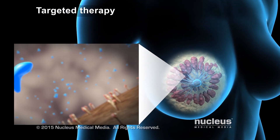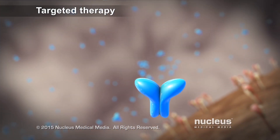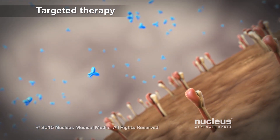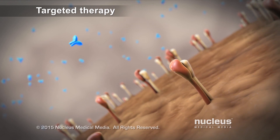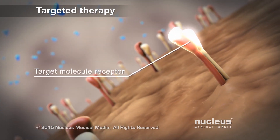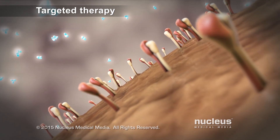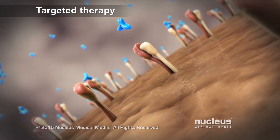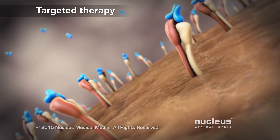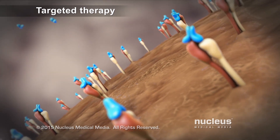Targeted therapy uses specially designed drugs, such as monoclonal antibodies, that act on specific molecules inside or outside of cancer cells. Tests on the tumor samples can tell whether they have target molecules for these drugs. For example, Herceptin is an antibody drug that targets and slows the growth of HER2 positive tumors. These tumors have a high amount of HER2 receptors, which are the target molecules for the drug.